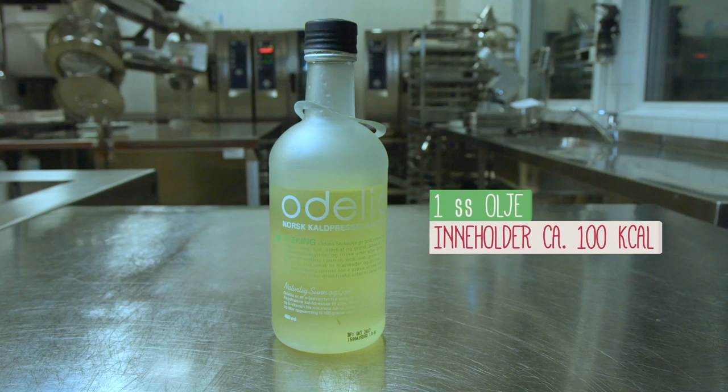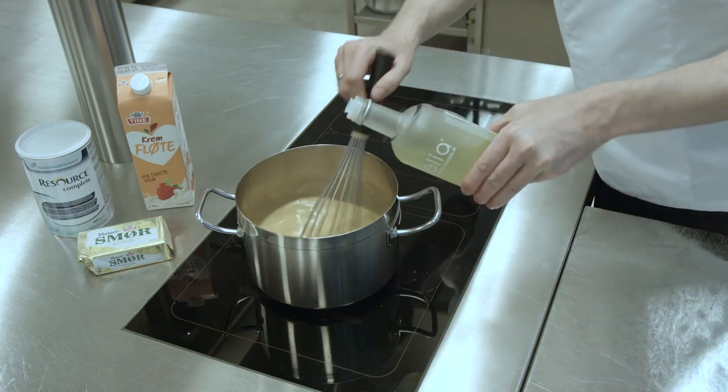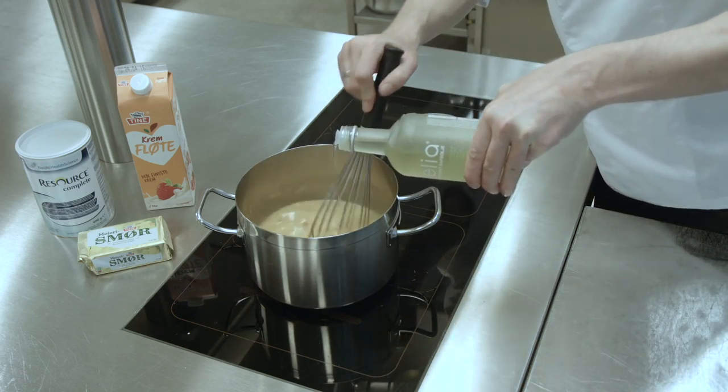When I enrich, I use oil, protein powder, and full-fat dairy products such as butter, cream, and whole milk. One tablespoon of heavy cream contains approximately 50 kilocalories. One tablespoon of oil and one tablespoon of butter each contain approximately 100 kilocalories. I always use a neutral oil, such as rapeseed oil, when preparing food, because it has no distinct taste and has a good fatty acid composition.